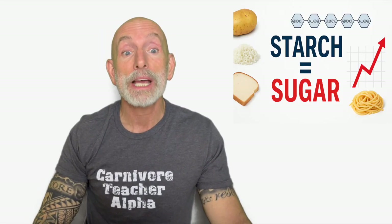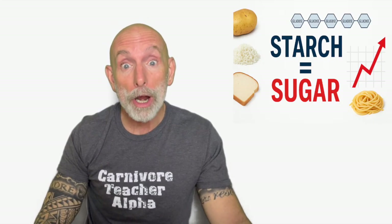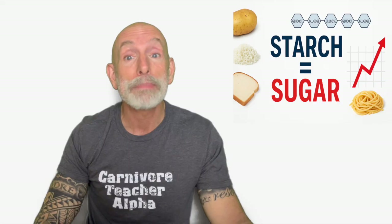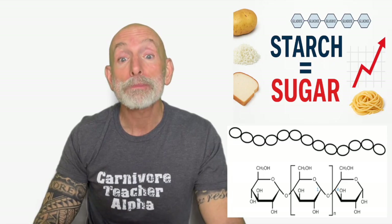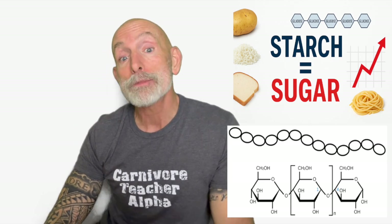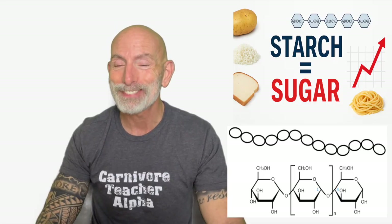Hi friends, it's John, your carnivore teacher Alpha. Today we're diving into a topic that confuses almost everyone who is trying to improve their health: starch. People say, but it's just potatoes, it's natural, it's whole grain, it's better than sugar. But here's the truth — every form of starch is simply long-chain glucose, and the moment it enters your mouth, your body begins turning it into sugar. Today I'm going to explain exactly what starch is, which foods are full of it, how your enzymes break it down, and why it becomes glucose so quickly with physiological clarity. Let's get into it.